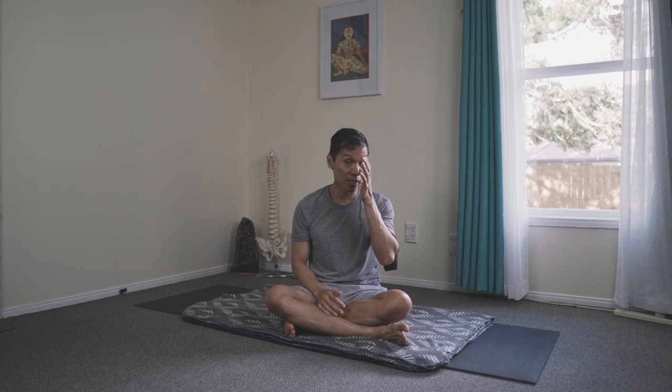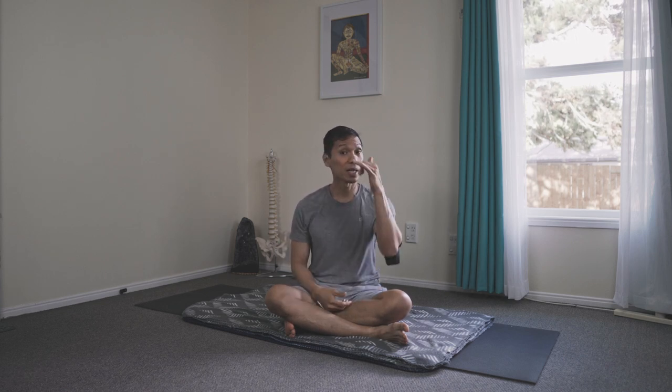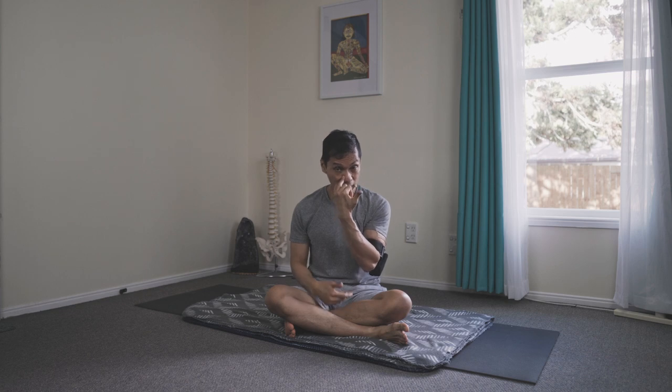Pranayama — of course, nadishodhana with retention. The purakumbhaka, we use the pressure of the breath to irrigate the channels inside the core. Purakumbhaka is inhale retention, then exhale, breathing through the nostril. You may look at my mini-tutorials regarding this technique.